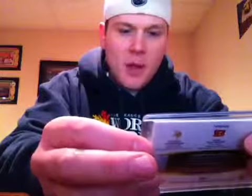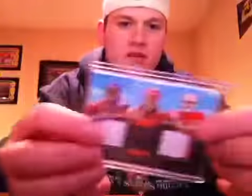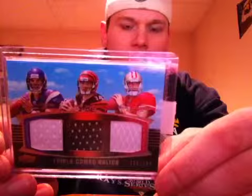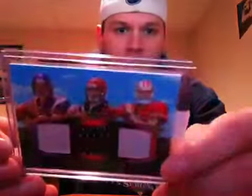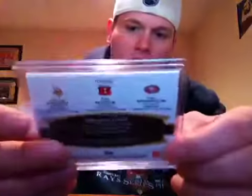The main thing I traded for is a Triple Combos Relic from Topps Prime, numbered to 388. It's a triple jersey rookie card of Christian Ponder, Andy Dalton, and Colin Kaepernick — a 2011 rookie of all three of them.